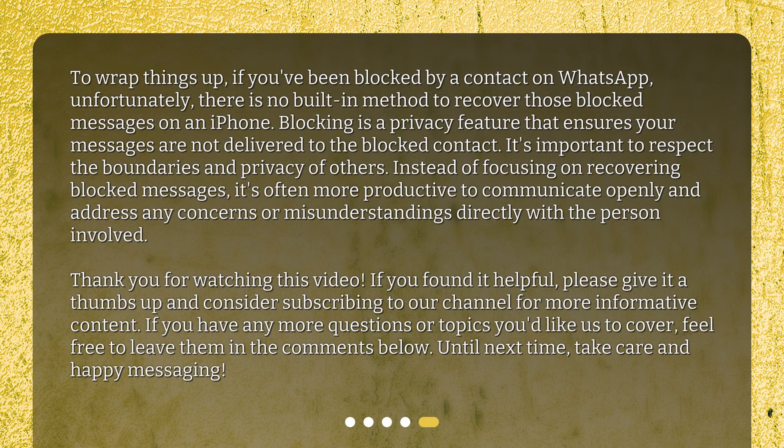To wrap things up, if you've been blocked by a contact on WhatsApp, unfortunately there is no built-in method to recover those blocked messages on an iPhone. Blocking is a privacy feature that ensures your messages are not delivered to the blocked contact. It's important to respect the boundaries and privacy of others. Instead of focusing on recovering blocked messages, it's often more productive to communicate openly and address any concerns or misunderstandings directly with the person involved.